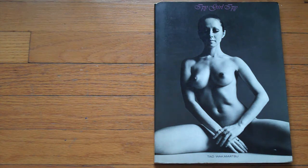Here's another somewhat vintage treasure — Ippi, Girl Ippi, by Tad Wakamatsu, a Japanese photographer.